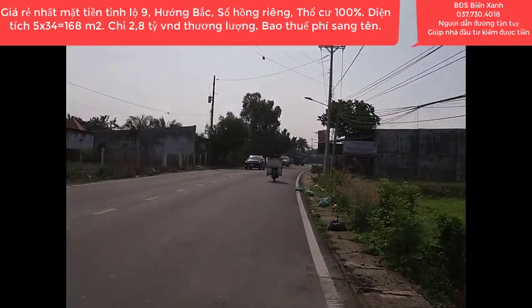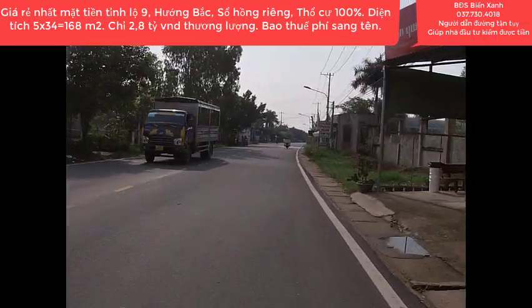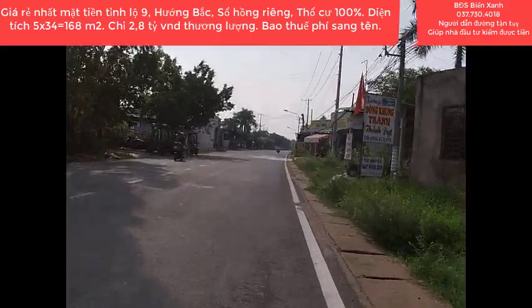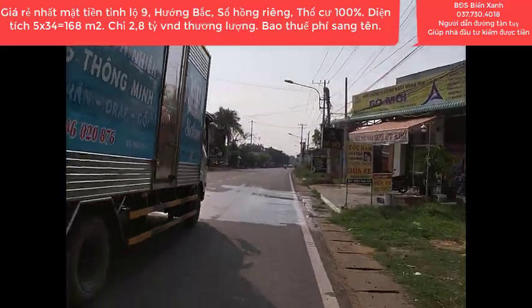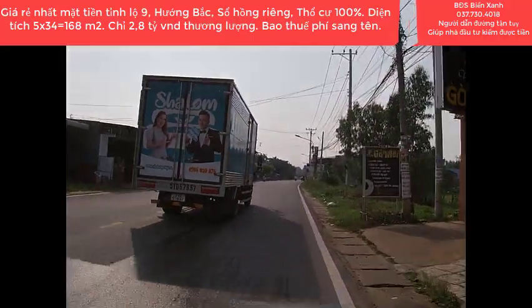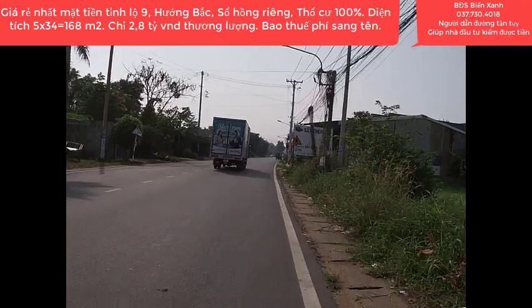Ở vị trí con đường đông đúc dân sinh, nhà cửa và xe cộ đi qua lại, chúng ta có thể vừa ở vừa kinh doanh được luôn. Do đó nên chọn mua ở những vị trí đường lộ lớn như thế này. Đây chính là con đường tỉnh Lộ 9 kết nối thông thương giữa thành phố Hồ Chí Minh và đi về các tỉnh miền Tây.